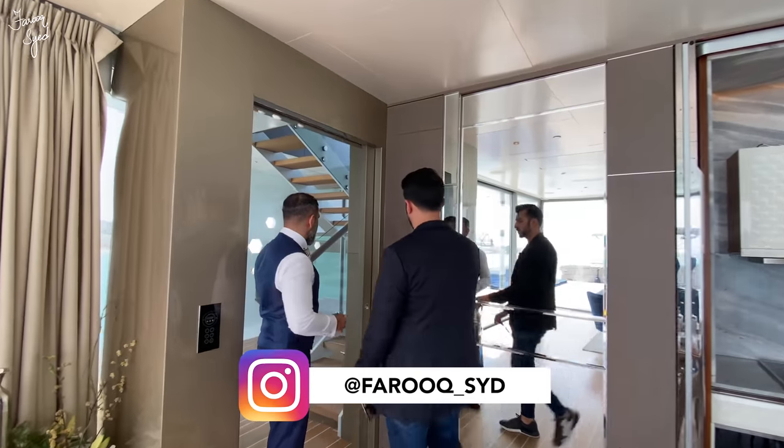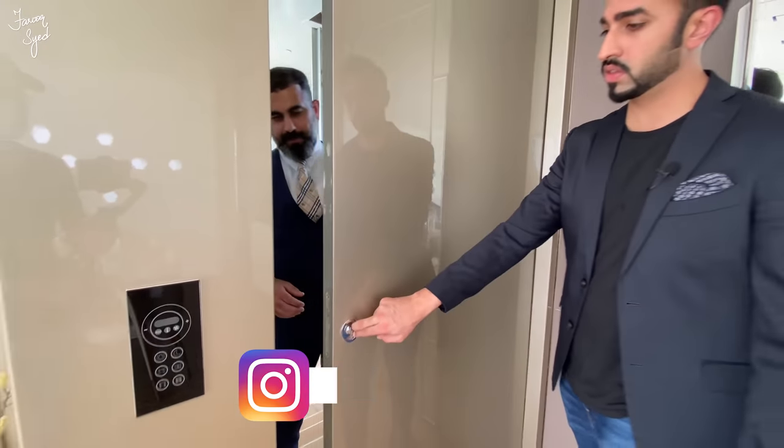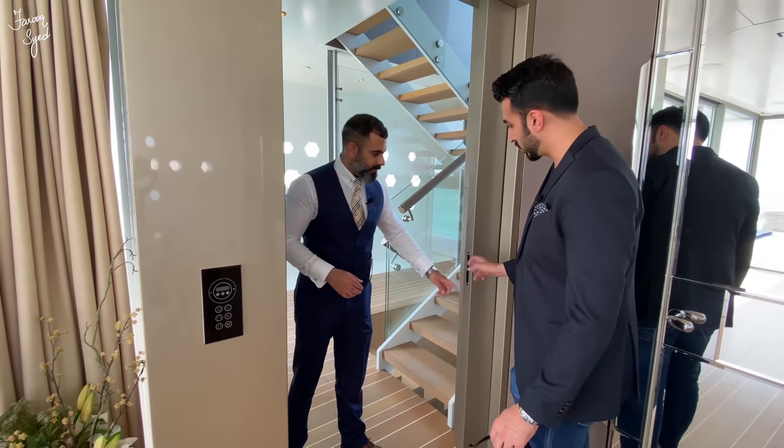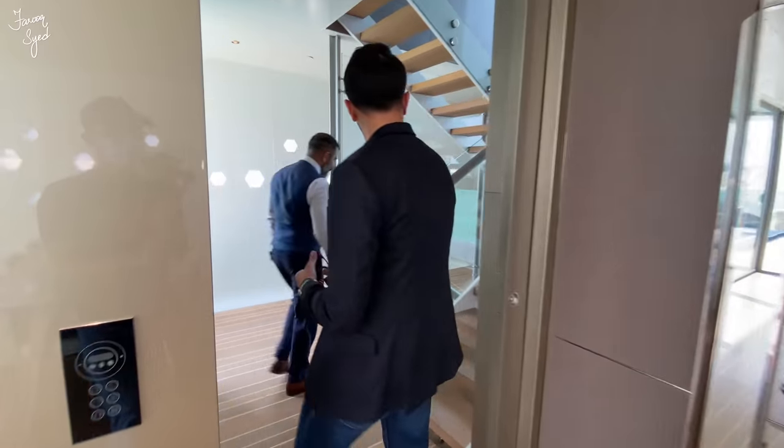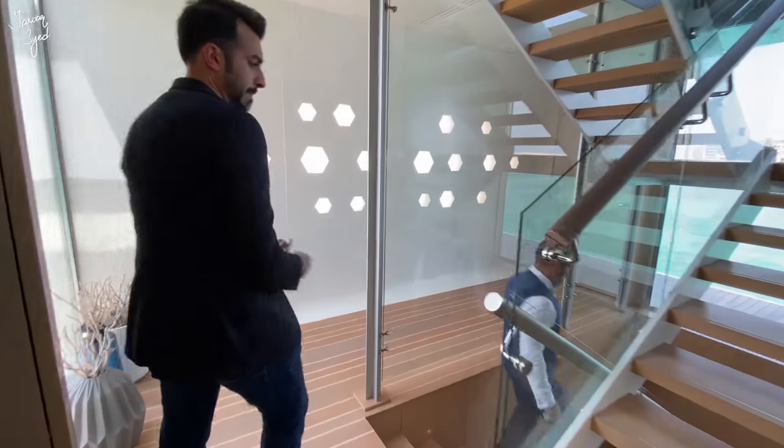I like this pocket door — it separates the entrance from the living room. Now let's go downstairs and check out the bedrooms. We are actually moving underwater.